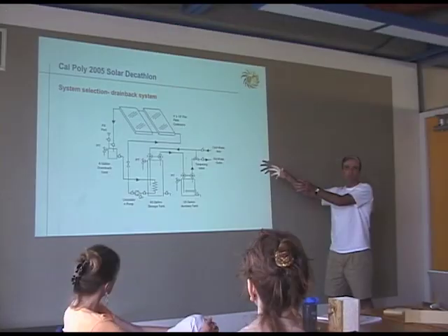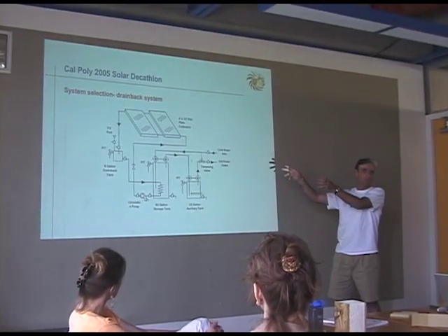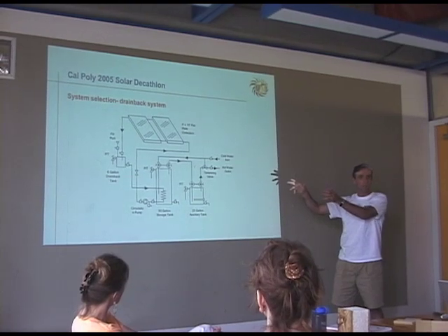We take this design and come up with a mathematical model of it. We go through simulations in order to figure out how things are going to work ahead of time. So by the time we build it, we know exactly what's going to happen — or at least we have a pretty good idea. There are always errors in these models, but hopefully we're pretty close.